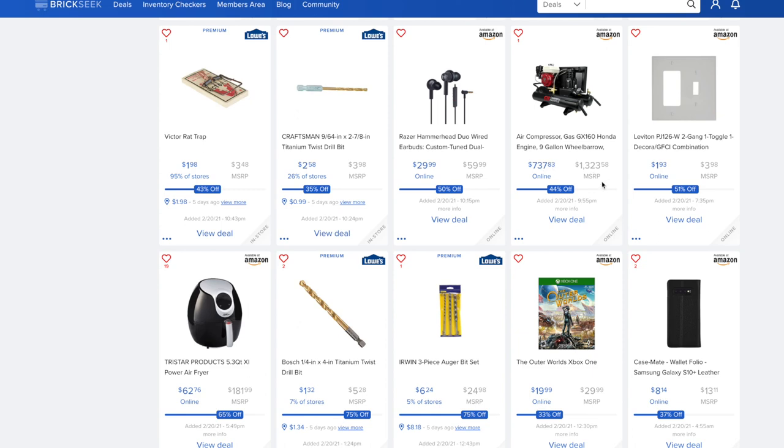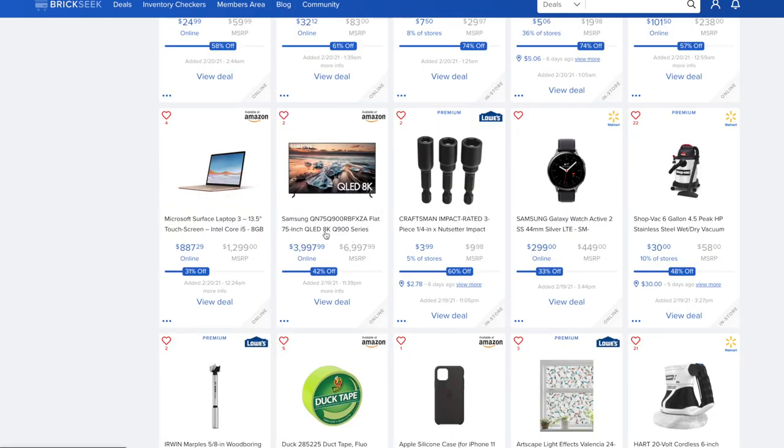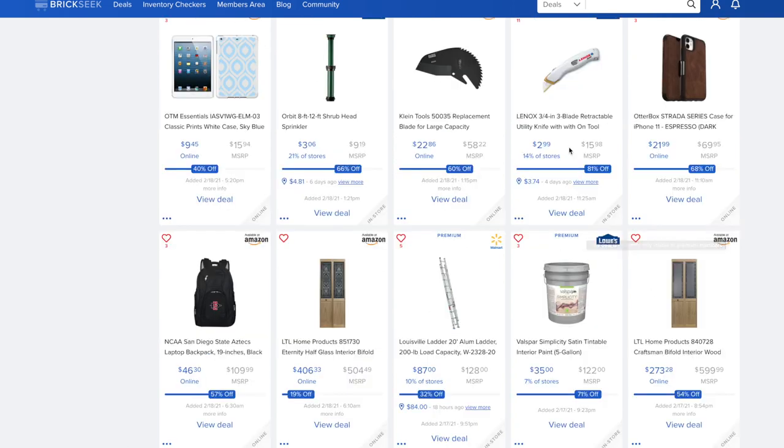The Samsung flat 75-inch QLED 8K TV — if you're looking for 8K with amazing picture quality — is on Amazon for $3,997.99, which is 42% off from $6,997.99. That's a great deal for a 75-inch 8K TV if you need to have it. Also, an 81% off deal on the Lenox 3/4-inch 3-blade retractable utility knife at Lowe's for $2.99, available at 14% of stores.